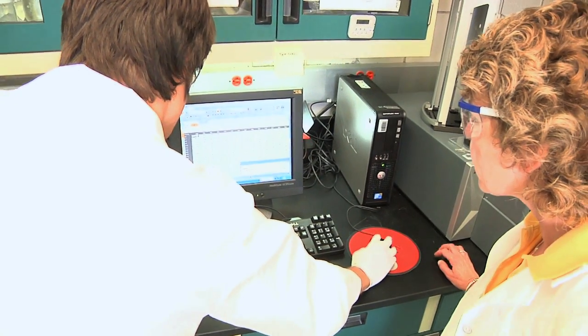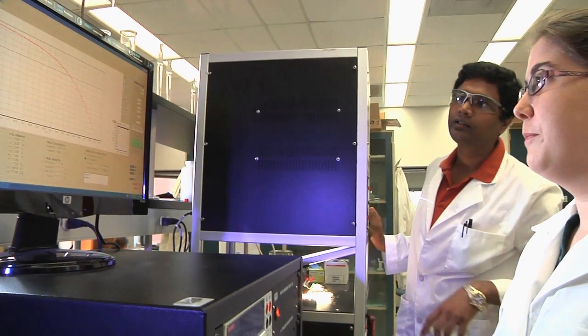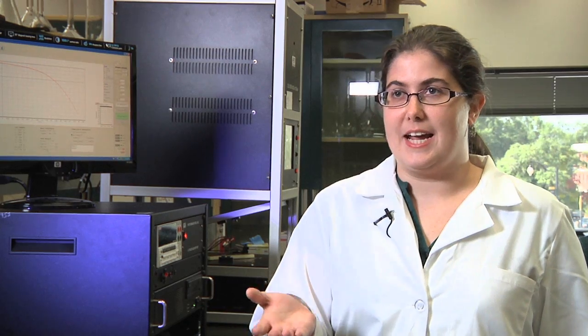Dr. Morgan says the project employs different facets of science, with both graduate students and undergraduates such as Kelly McCloud. She says: I was really interested because even though I like the science, I like that when I came here and work, I can work in a lab and I can do something where I can put it in my hand and I can see what I'm doing.